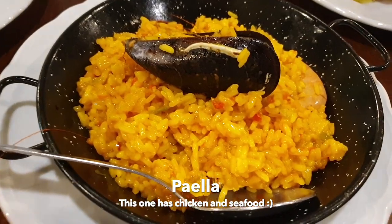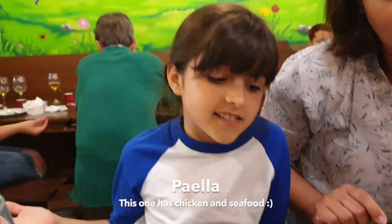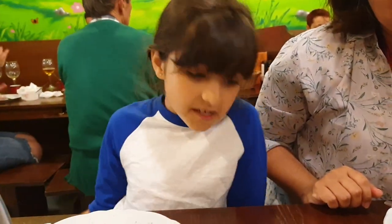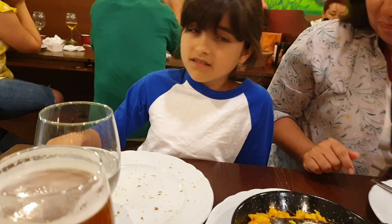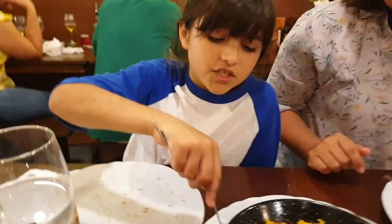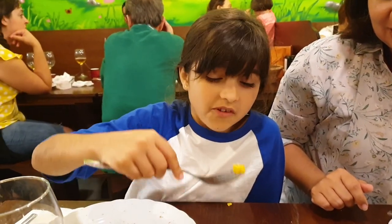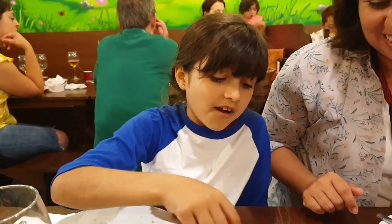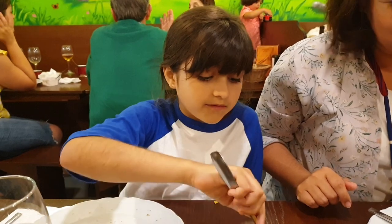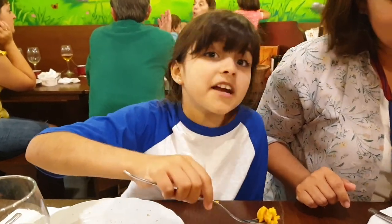So this here is Palantos de Salon, which is like a seafood mix — it's rice with a bunch of seafood. It's my favorite dish, I love it so much. I recommend it.